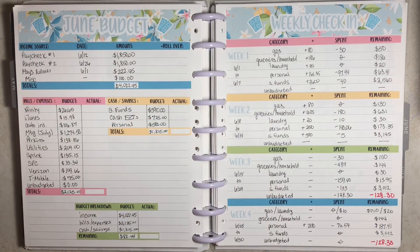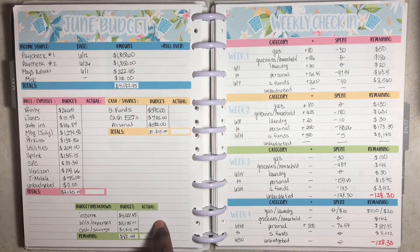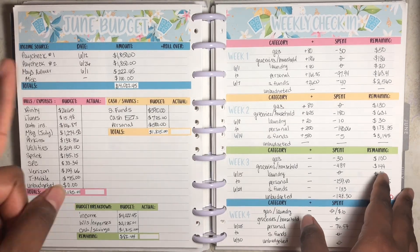Hey everyone, welcome back to my channel, She Plans She Budgets. In today's video we'll be closing out my budget for the month of June, so let's get started. I'm opened up to my June monthly budget spread.